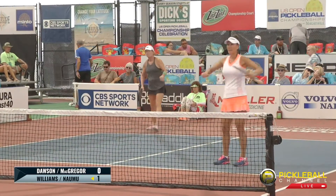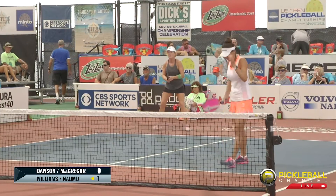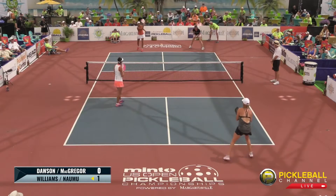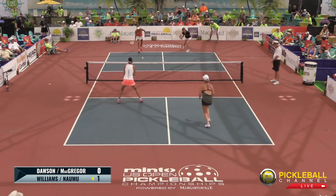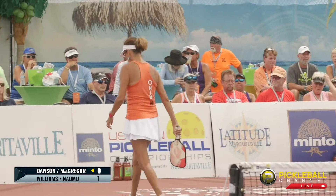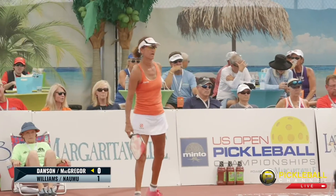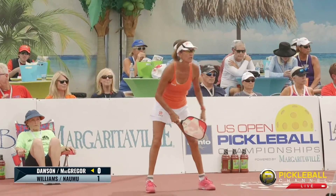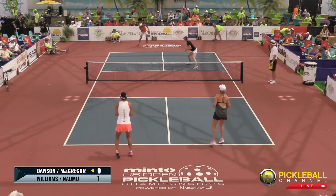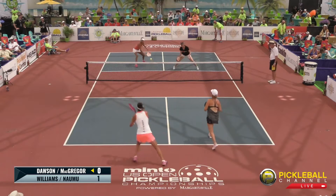First point is scored. Lisa Namu maintains her serve. Lisa Namu with a big tennis background — you'll see that in her game. The score is 1-0-2. Most of you watching are familiar. For those of you who are new: the first score is the team serving, the second score is the returners, and the third number is the turn of the server. Each team gets two serves per turn.